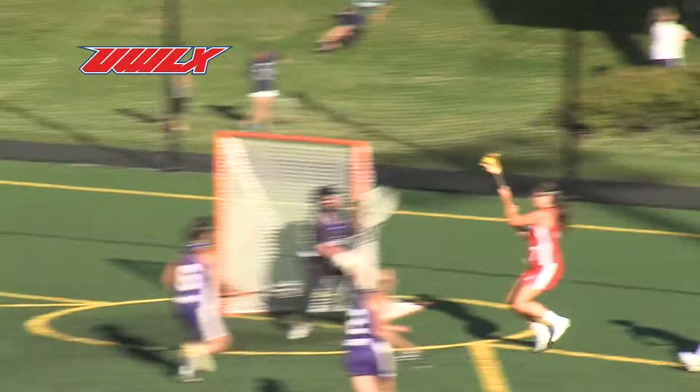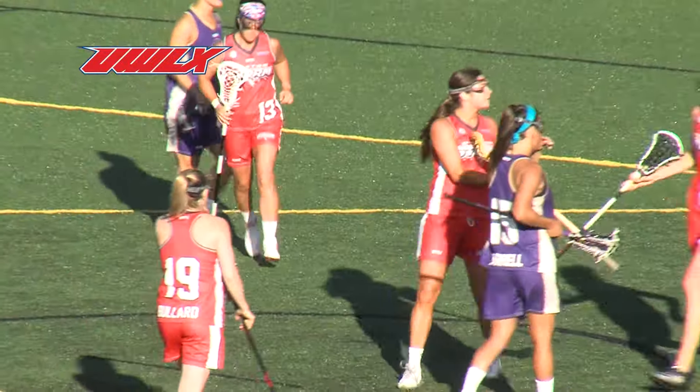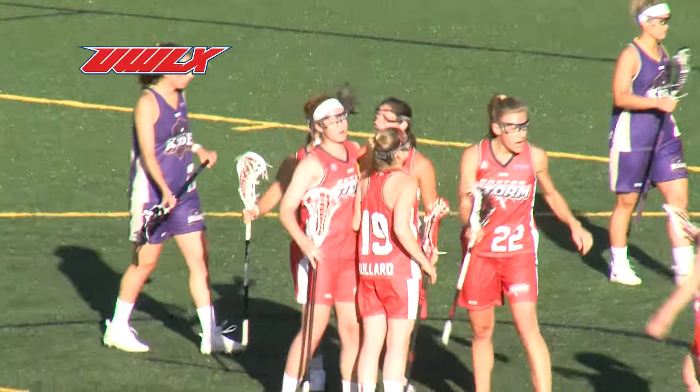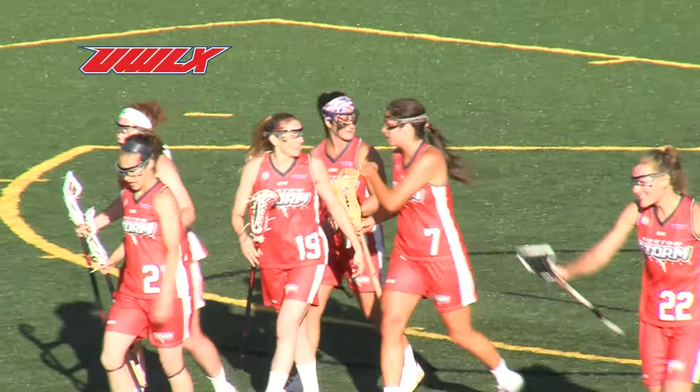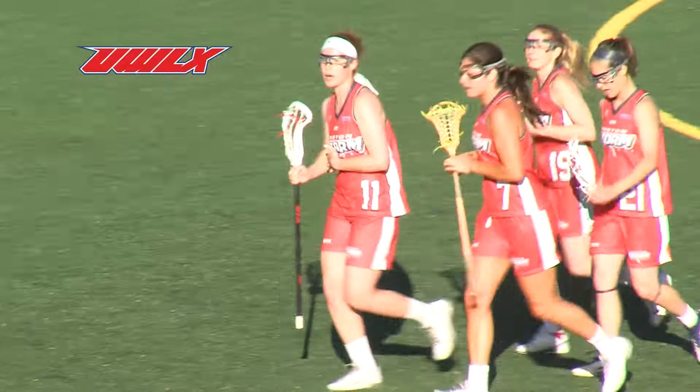Way back behind the net — and Boston scores. Great take, great take. Take advantage of that foul. Boston really picked up the ball and moved quickly. You see the kind of talent and vision these players play with.